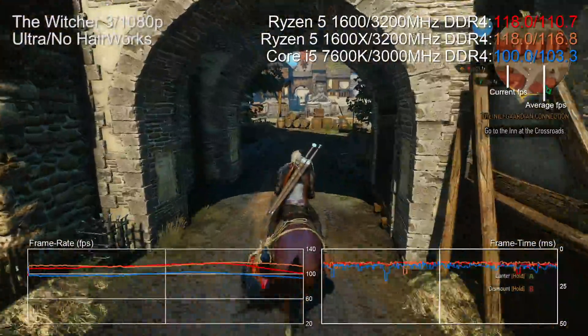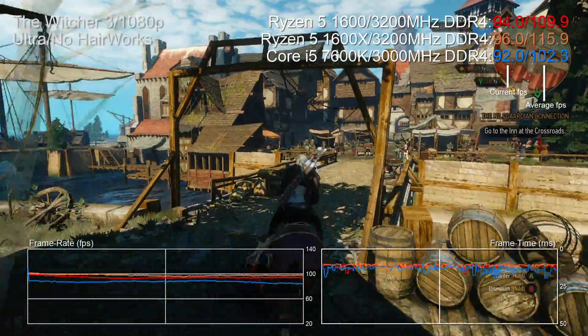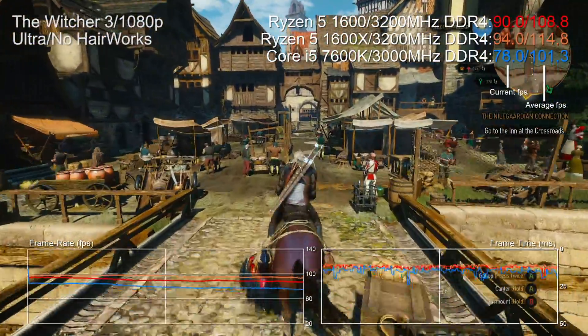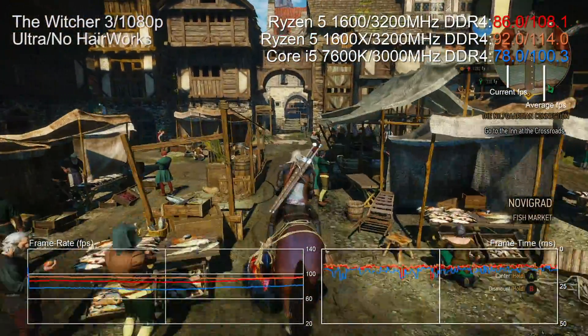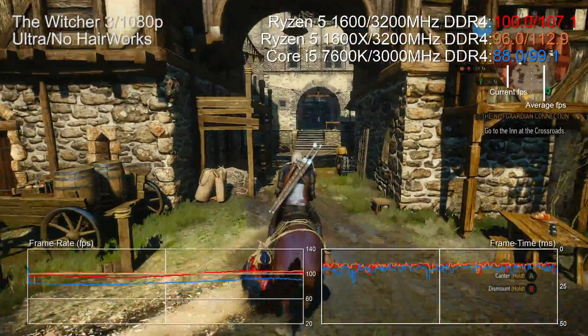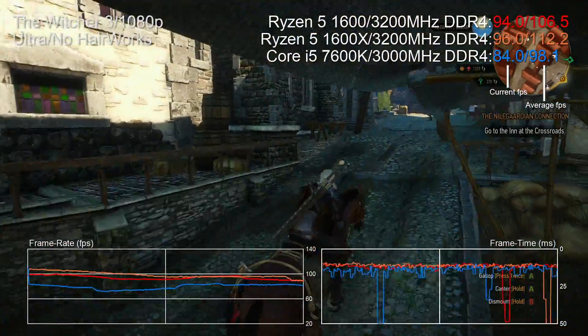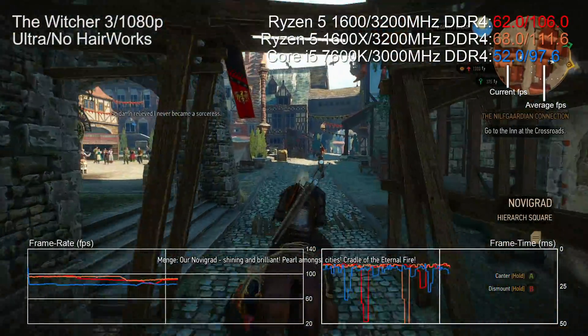Starting with stock clock comparisons in our punishing Witcher 3 Novigrad city test, both the Ryzen 1600 and the X are comfortably beating the stock i5. The 1600X is 14% faster than the i5, and the non-X model about 9% faster. This is a great beginning and shows that many cores and many threads can beat out the brute-force single-thread performance of the i5 quad.